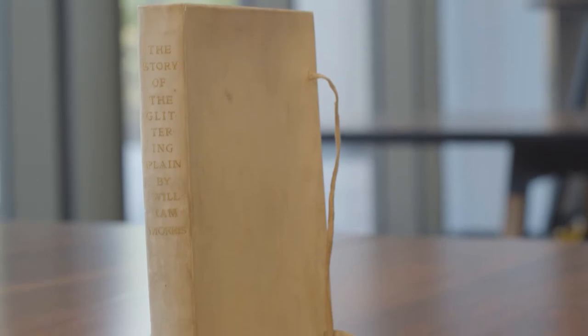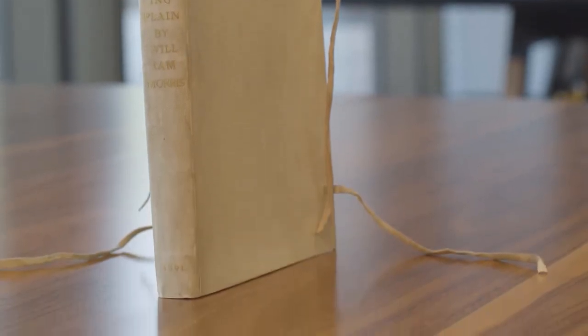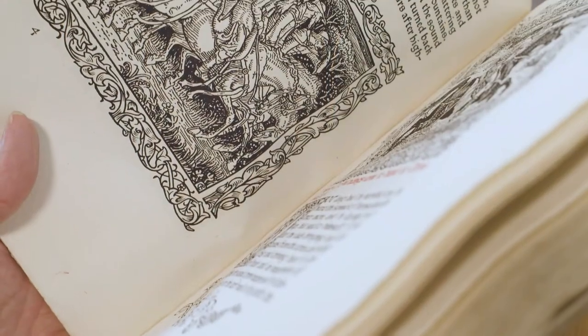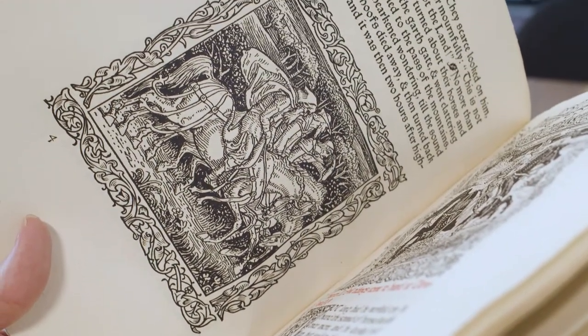Here we have two editions of The Story of the Glittering Plain, which was written by William Morris. The first one is the first publication ever printed by the Kelmscott Press, from 1891. The larger book is the 1894 edition, which has illustrations by Walter Crane — and it's actually the only book that Walter Crane ever illustrated for the Kelmscott Press.